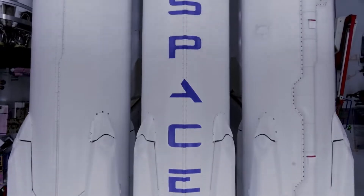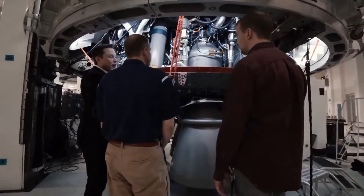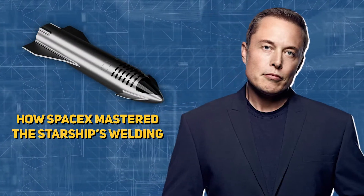With all of that aside, SpaceX CEO Elon Musk and his crew have done an incredible job developing their gigantic rocket ships. Keep watching the video ahead to find out how SpaceX mastered the Starship's welding.